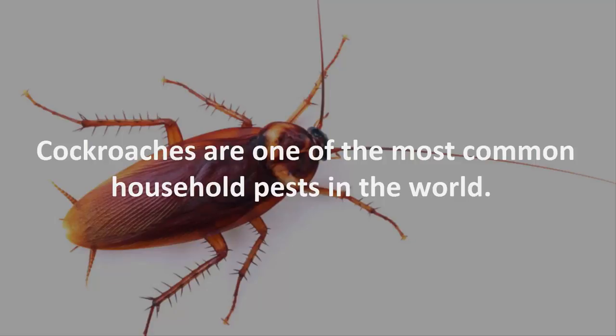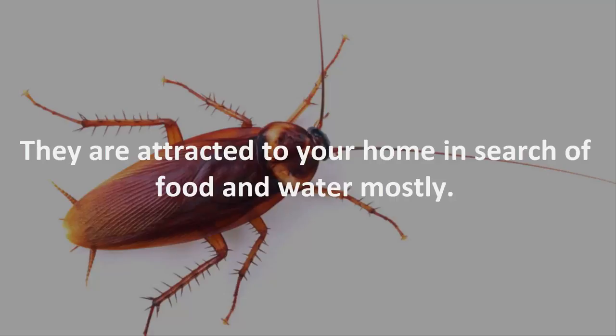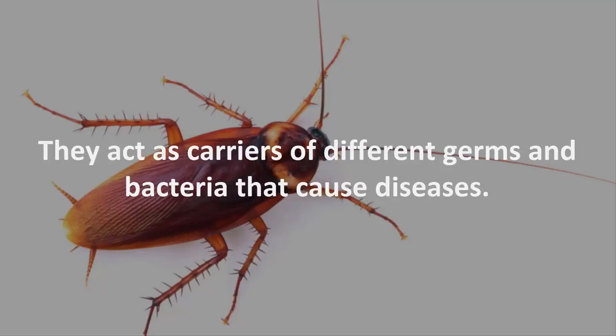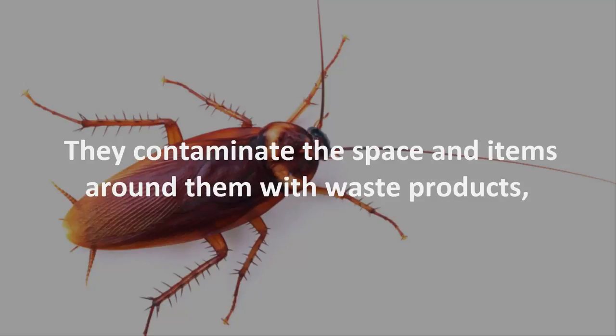Cockroaches are one of the most common household pests in the world. They are attracted to your home in search of food and water mostly. These tiny creatures are not only ugly to look at, but also harmful to your health. They act as carriers of different germs and bacteria that cause diseases. They contaminate the space and items around them with waste products.